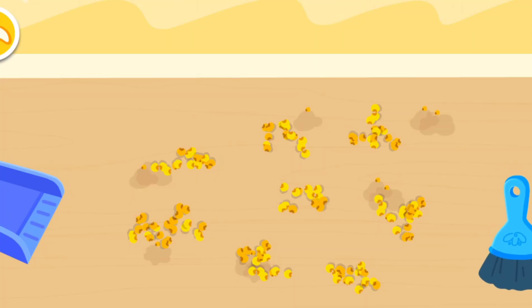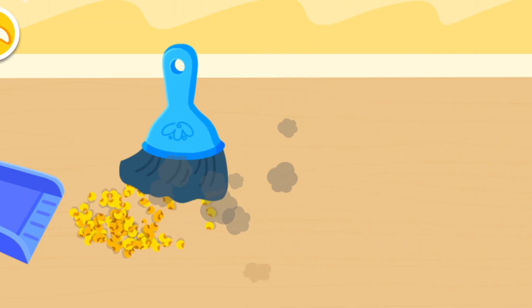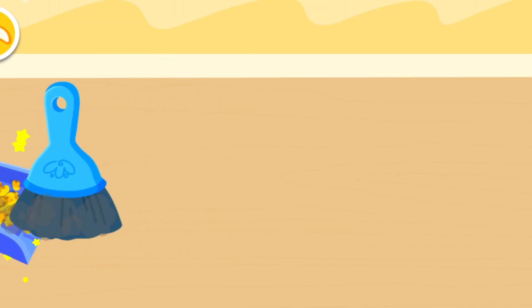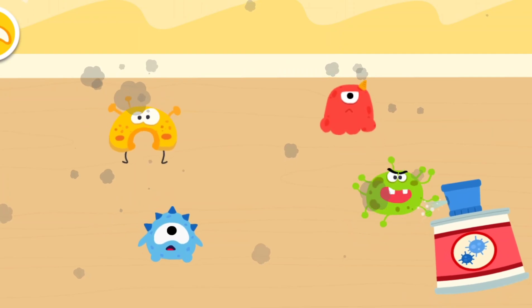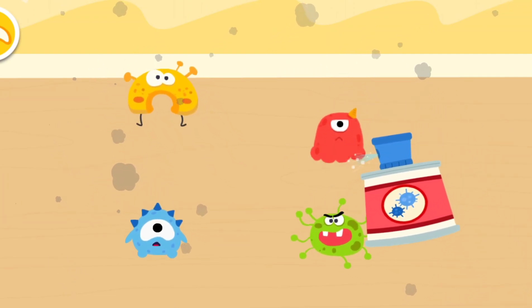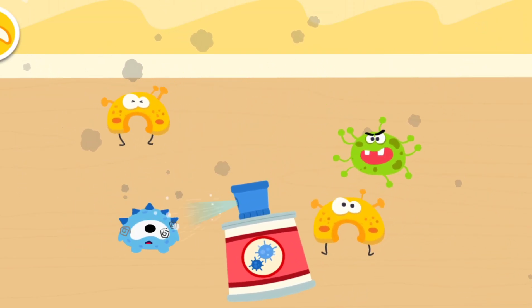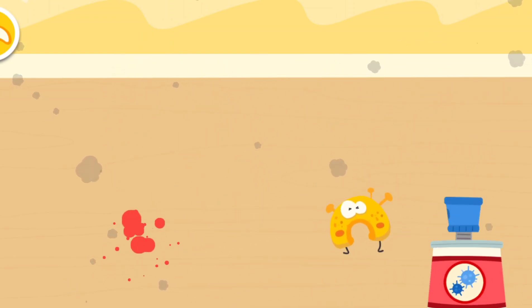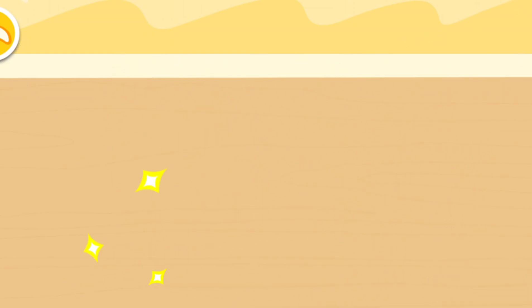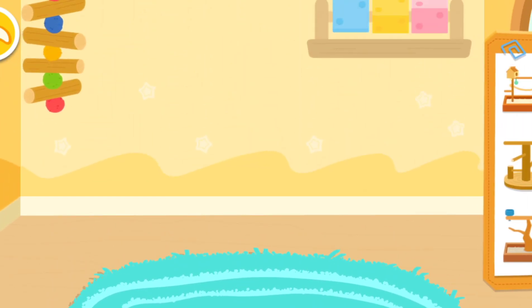This pet has moved to a new house. Let's clean up its previous house. This house looks great! The next little animal will be happy to live in it.